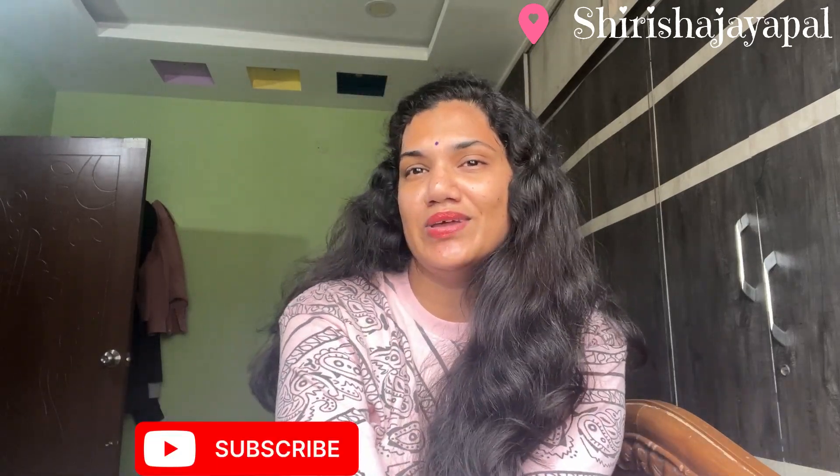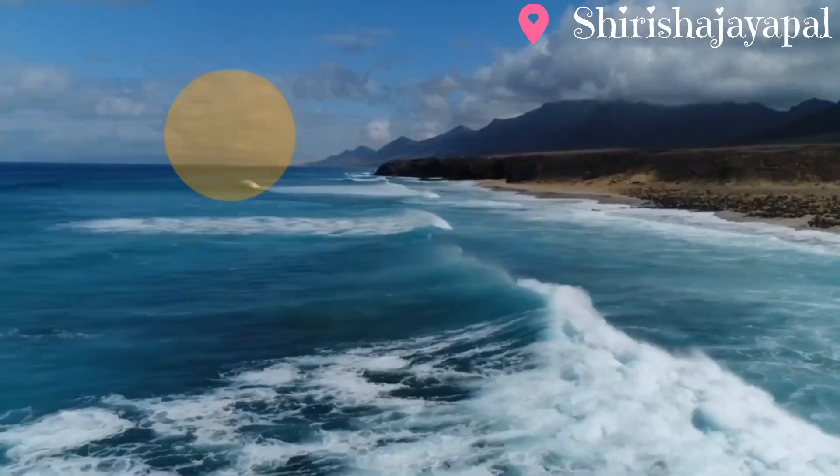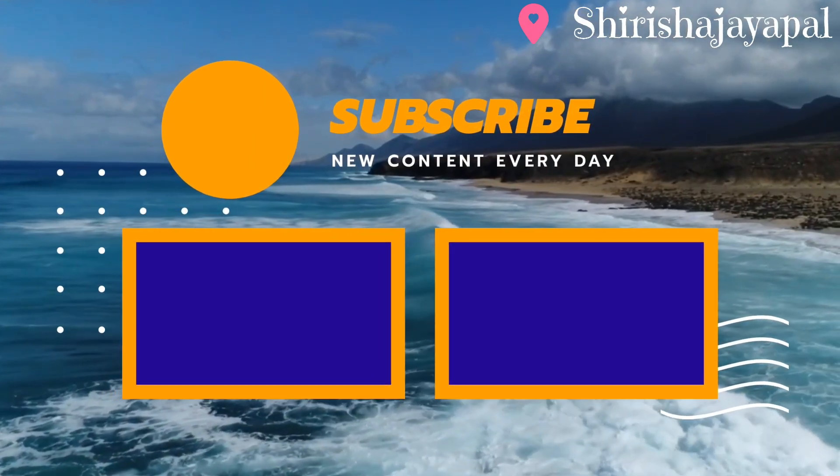If you like it, please like and share it with your friends. Subscribe to the channel. Thank you so much for watching. Bye bye, see you until the next video. Bye bye.